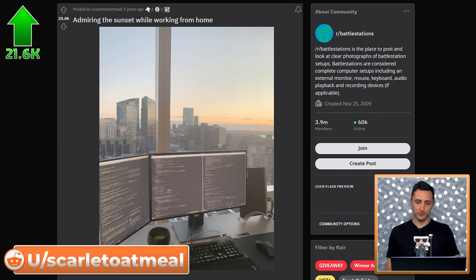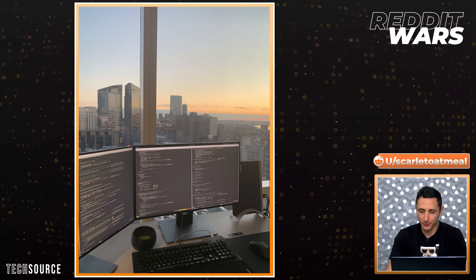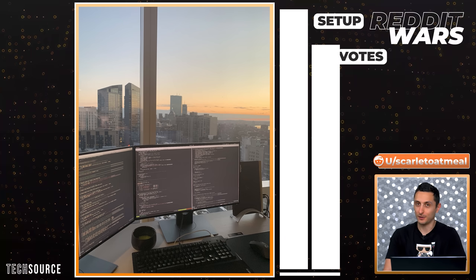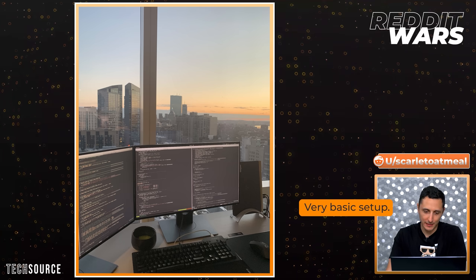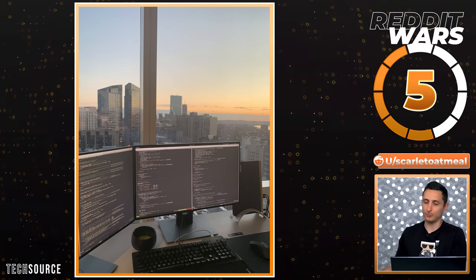21.6K upvotes — we're getting pretty high up here on the subreddit, and so are the setups. I'm starting to notice a trend: the higher up your setup is off the ground, the higher the votes are. It's a nice view, but that's really all there is to it. It's a very basic setup when you take away the windows. I just wish these types of setups were in a different subreddit.